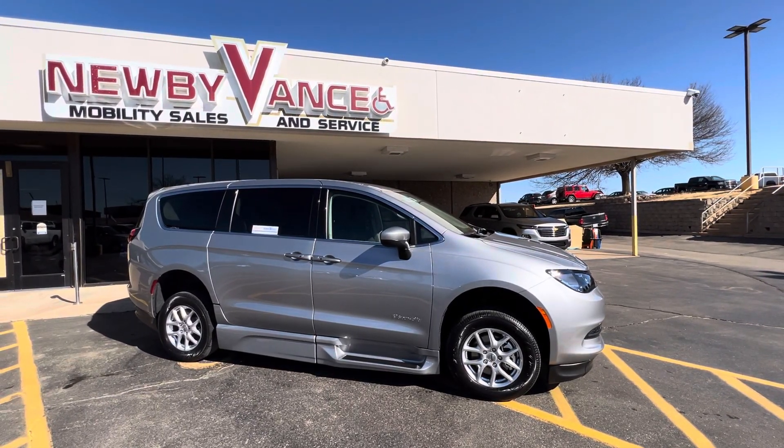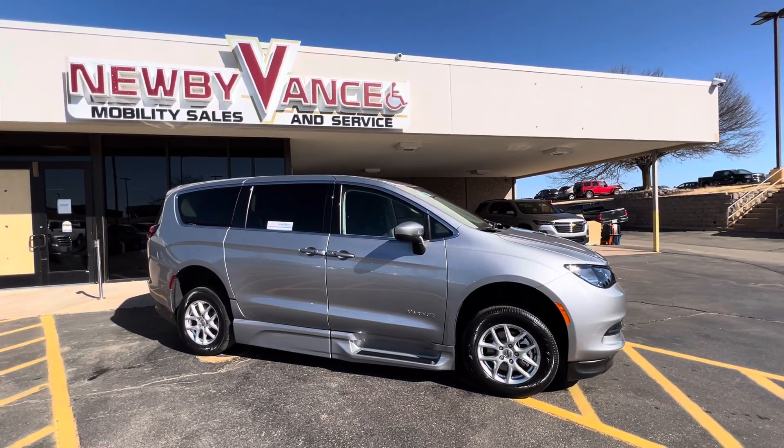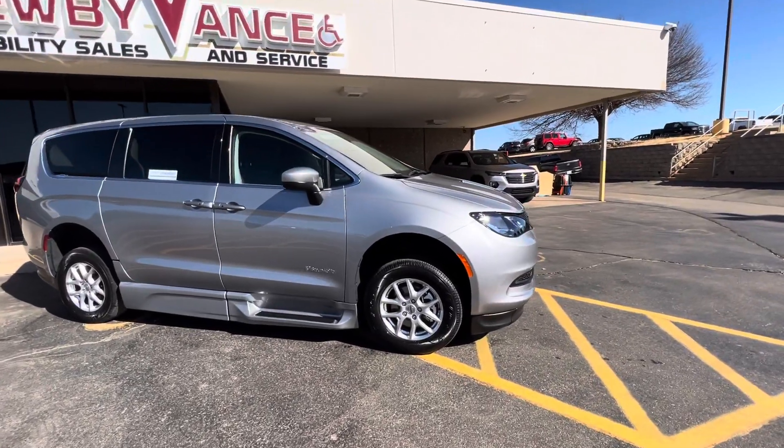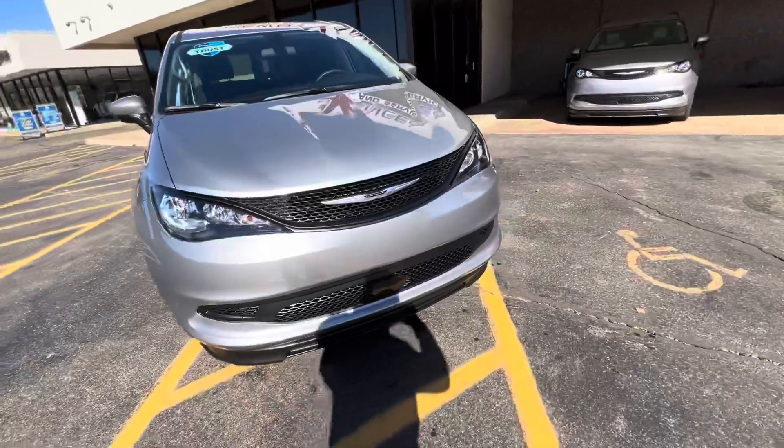Hey guys, Jason Williamson, Newby Vance Mobility in Guthrie. I just want to show you what we just got in. It's a 2021 Chrysler Voyager LXI. It's got the BraunAbility XT conversion. Your XT conversion is a power fold-out ramp. I'll show you that here in a moment.